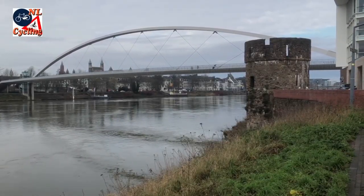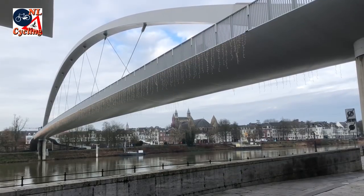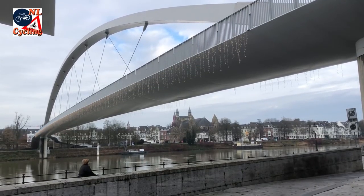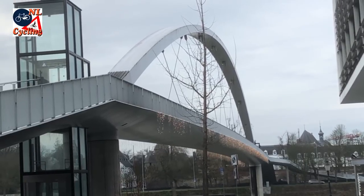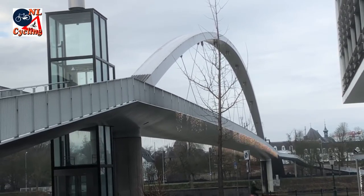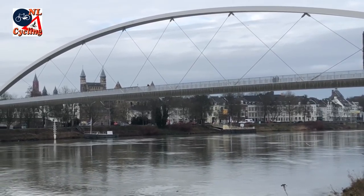The city of Maastricht is very old, but it has a very modern looking bridge for walking and cycling, that spans the river Meuse — or Maas in Dutch. The steel arch bridge is 261 meters long, and the main span is 164 meters long.